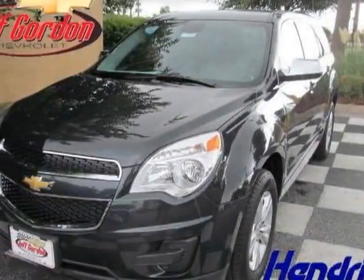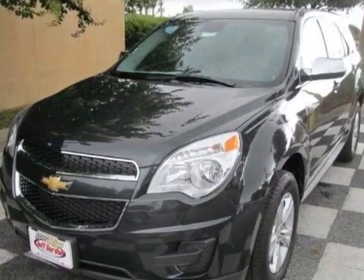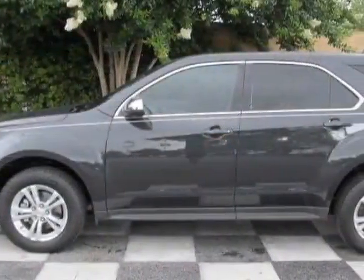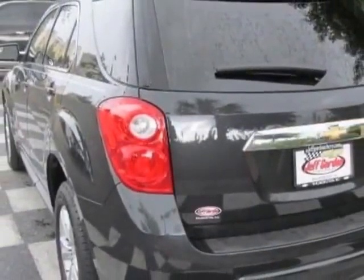Come take a look at this new 2013 Chevrolet Equinox. For your protection, this vehicle has a full factory warranty. This vehicle gets an estimated 22 miles per gallon in the city and an estimated 32 on the highway.